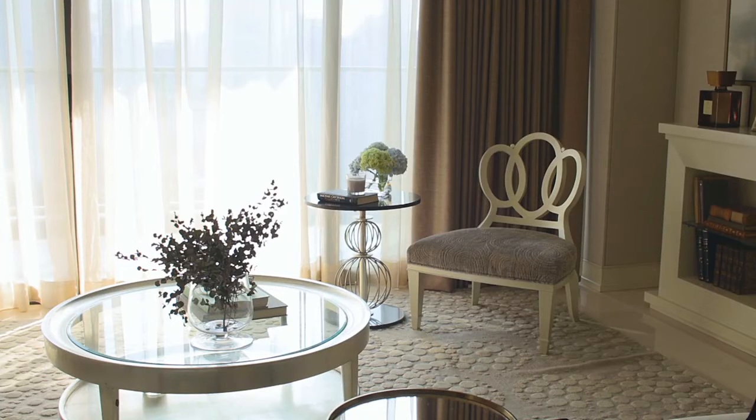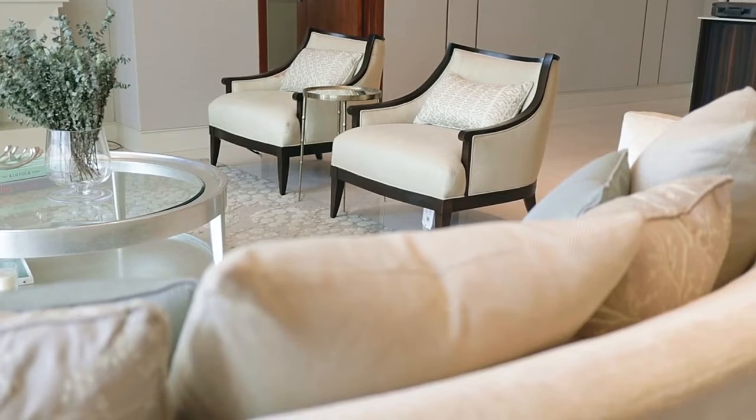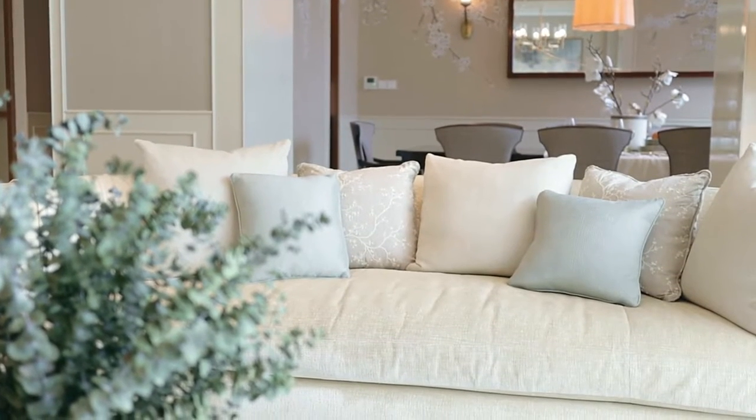The furniture we use throughout this apartment are mostly designed by Barbara Berry. She's one of my favorite designers in the world, known for her love of American classic furniture with some modern lines. Her style is purely elegant and timeless. Barbara always loved to take her inspiration from nature — her color palette drawn from natural tones. So it's not surprising people feel at home with Barbara Berry's furniture, because people are drawn to live by nature.